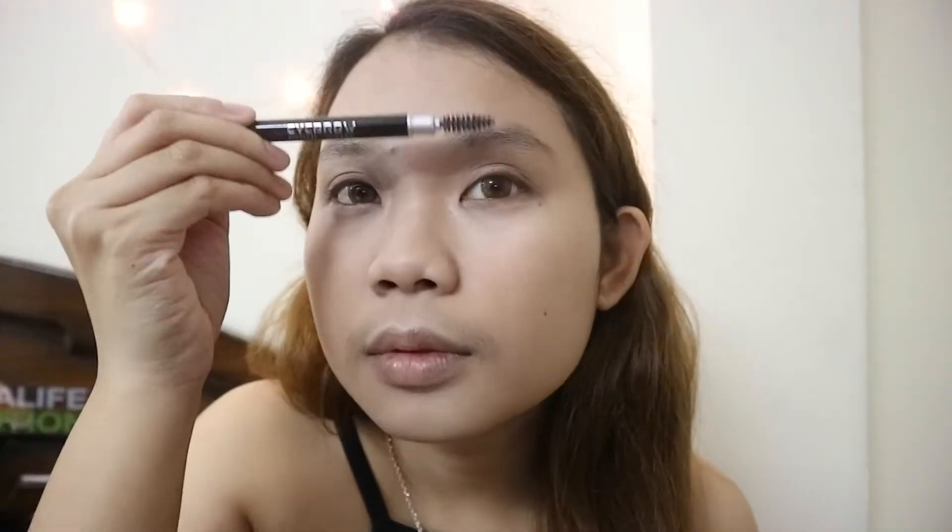After concealing, I apply my foundation and blend it all out — don't forget the neck. Then I brush my brows first to give them an arc, and then I fill them in. My brows aren't that thin so I'm just shaping them.